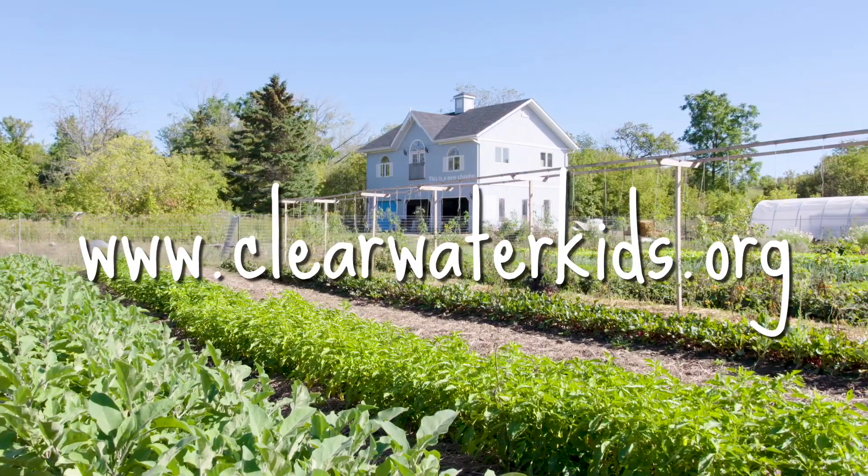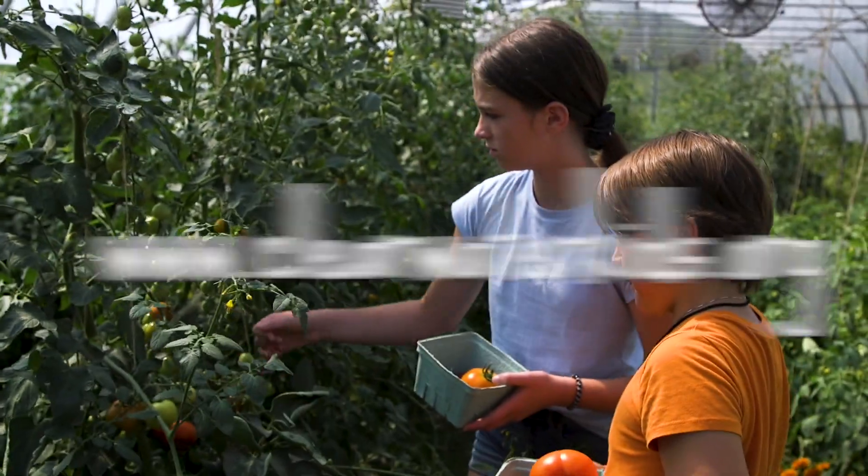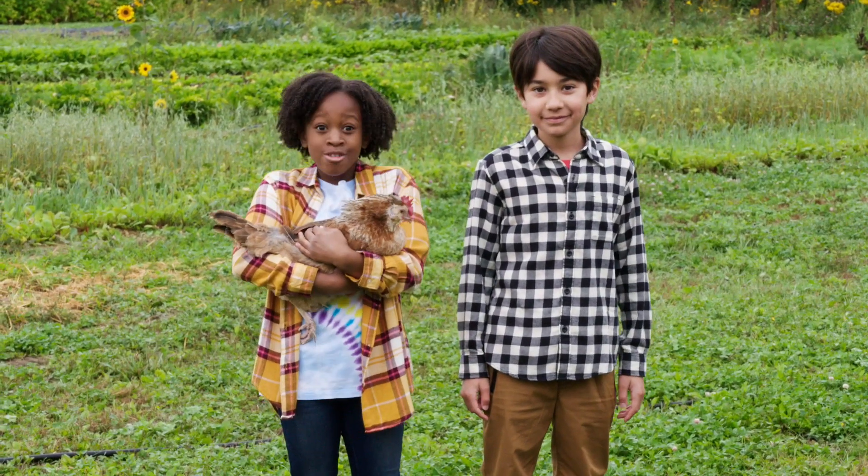For riddles, games, and lots more to explore, visit clearwaterkids.org. And challenge yourself to build a healthier world — for Potato!